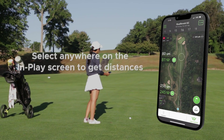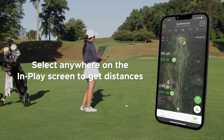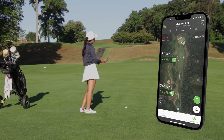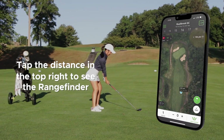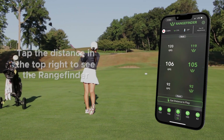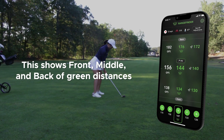During your round, the in-play screen will automatically appear. You can select anywhere on the hole to activate the rangefinder mode and collect distances. If you are seeing the bird's eye view of the hole, you can select the distance displayed in the top right in-play screen to see the rangefinder. When playing the hole, the rangefinder screen appears when in approach range.